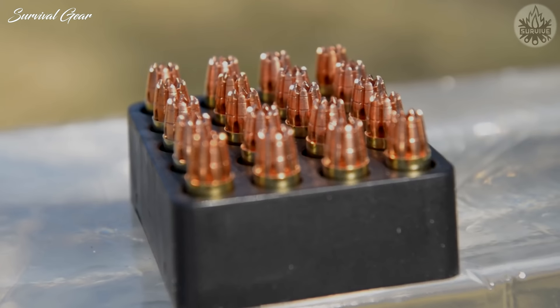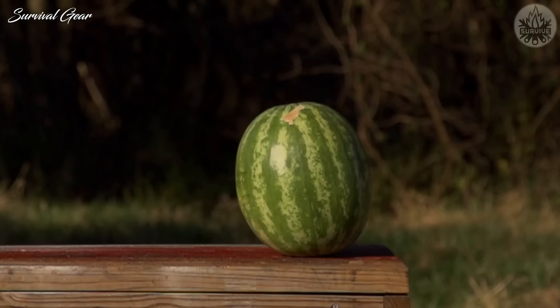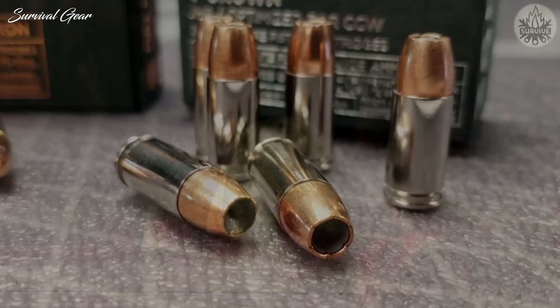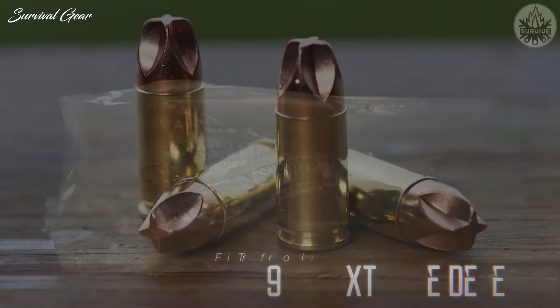The last few decades have seen phenomenal advances in ammunition design, testing, and production. This has resulted in an abundance of high-quality self-defense ammunition in all the major calibers. Regardless of the cartridge you use, choosing the right kind of ammunition is just as important as choosing an appropriate self-defense handgun.